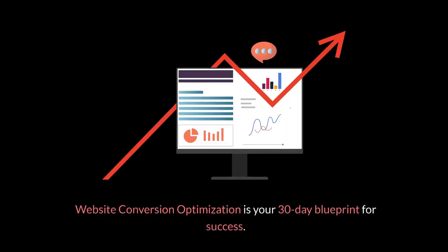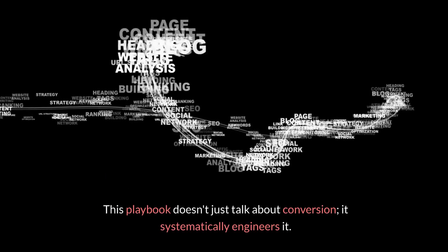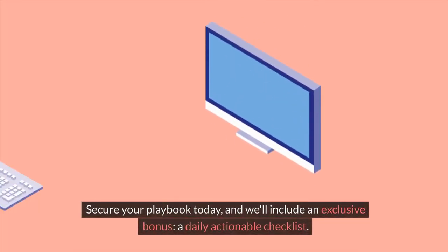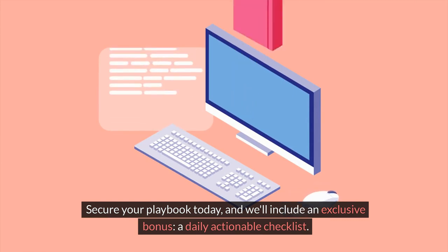Website Conversion Optimization is your 30-day blueprint for success. This playbook doesn't just talk about conversion, it systematically engineers it. From increasing sign-ups to boosting sales, it's your step-by-step guide to turning browsers into buyers. Secure your playbook today and we'll include an exclusive bonus — a daily actionable checklist.